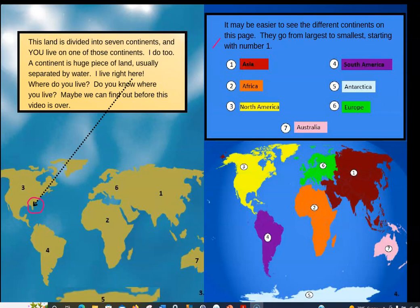It may be easier to see the different continents on this page. They go from largest to smallest, starting with number one — Asia. It's a huge continent. The second largest continent is Africa, and then we have North America. Number four is South America. Number five is way down here at the South Pole — that's Antarctica. And then we have Europe, and Australia is the smallest continent.